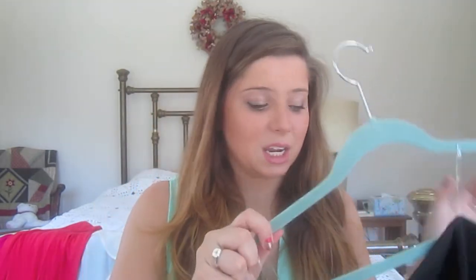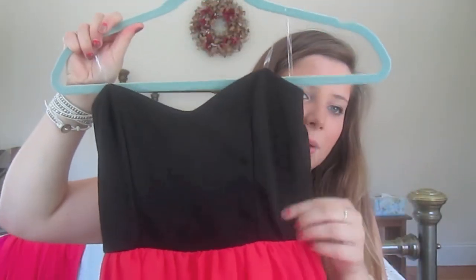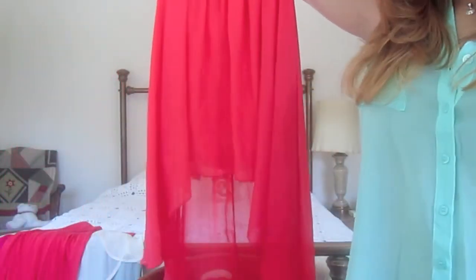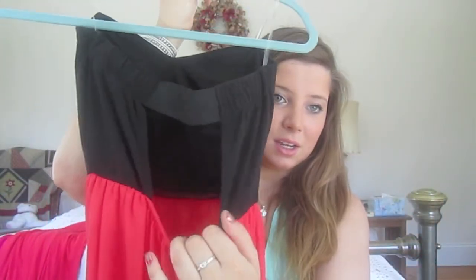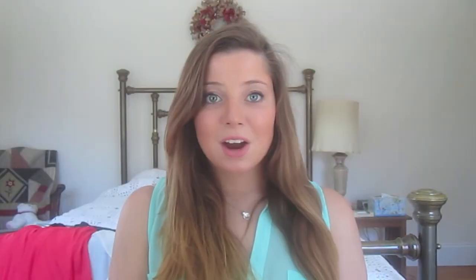This next dress I just got in the mail yesterday — I'm obsessed with it. It's a strapless dress with a black top and then this hot orange color with a high-low hemline. It's gorgeous sheer material and the back is open except for one strap. So pretty.